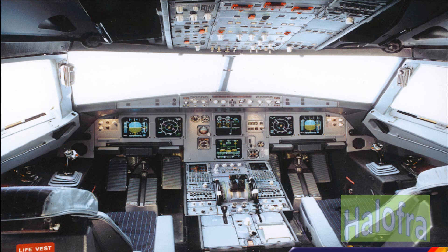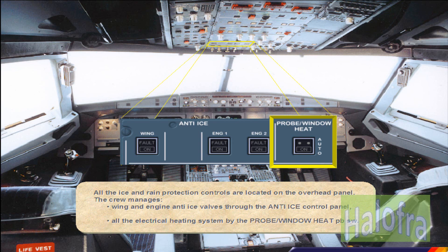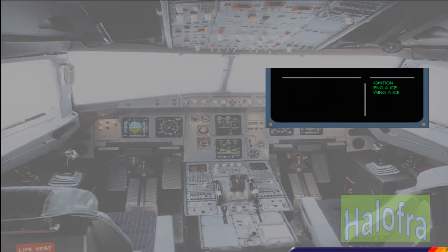All the ice and rain protection controls are located on the overhead panel. The crew manages wing and engine anti-ice valves through the anti-ice control panel, and all the electrical heating systems via the probe window heat push button switch. Memos associated with anti-ice operation are presented on the engine warning display memo area.